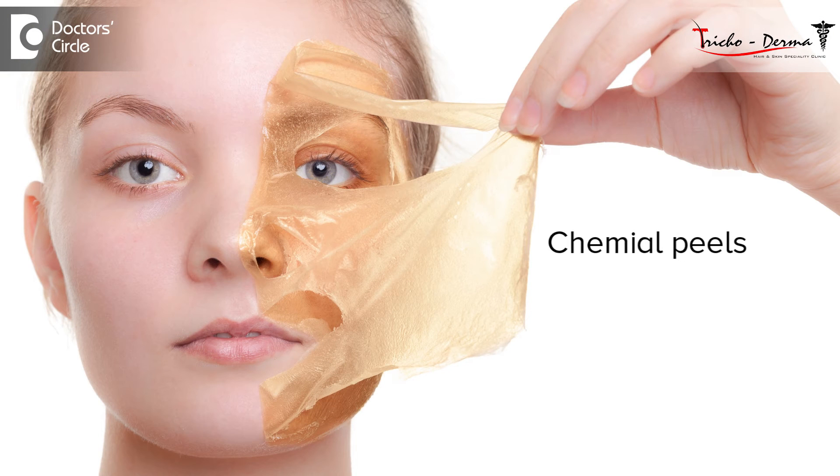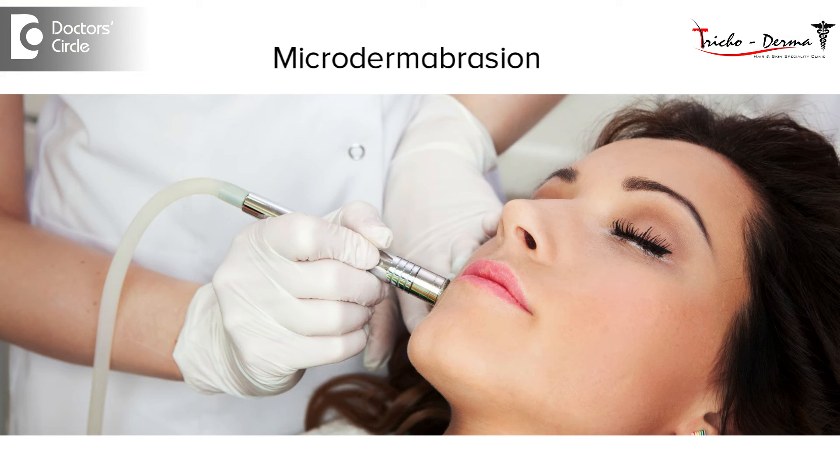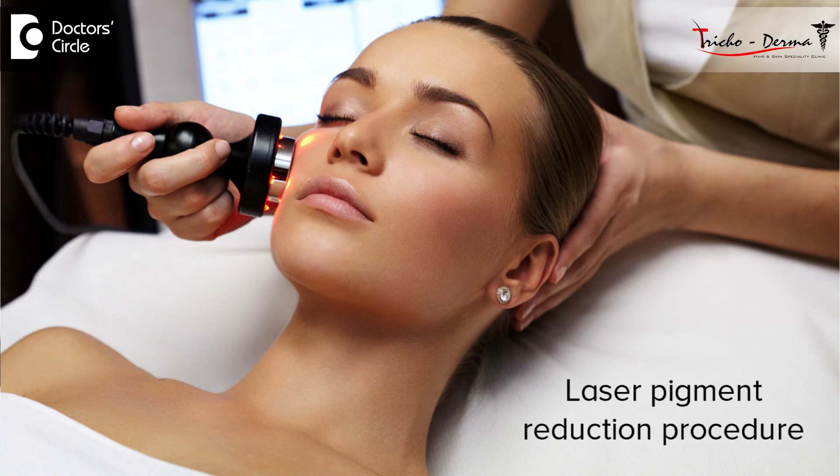There are also cosmetic procedures done to reduce the pigmentation, like chemical peeling. In chemical peeling, you have lactic acid peel, glycolic acid peel, trichloroacetic acid peel, yellow peel, and other combination peels available as well. You can also do microdermabrasion, and laser pigment reduction can be done too.